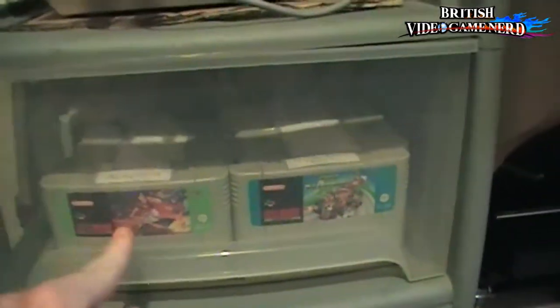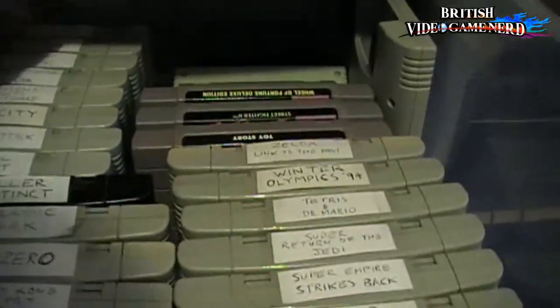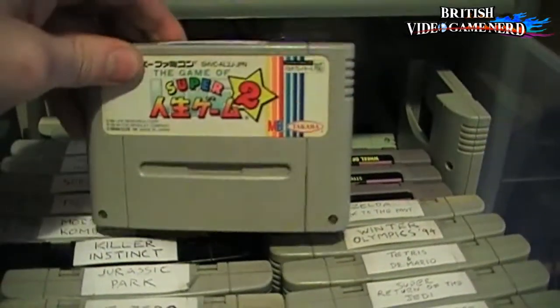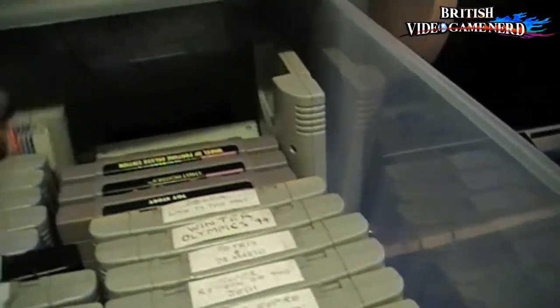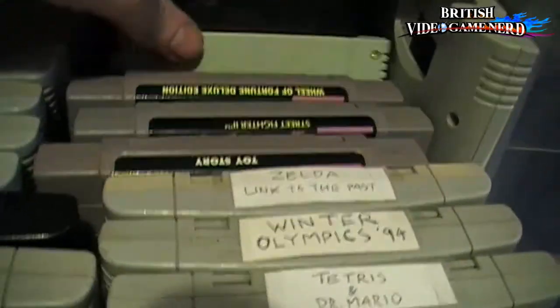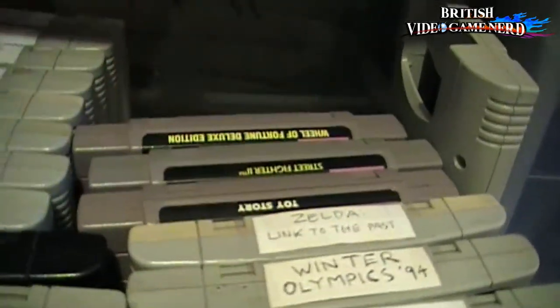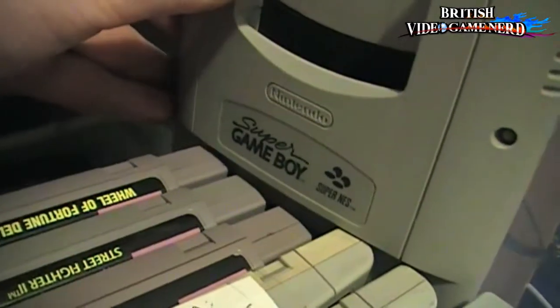There are a couple more sets of games to show you down here. These are Super Nintendo games in this drawer — all European, and I think there's one Japanese game somewhere. Here's a Super Famicom game — that's actually the Game of Life on the Super Nintendo, how convenient. Some more Super Nintendo games — European and American. And back here is my Universal Adapter, which I need to play the Famicom game, and of course the Super Game Boy. Definitely recommended if you have a Super Nintendo.